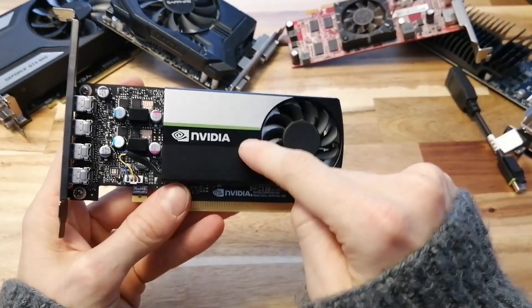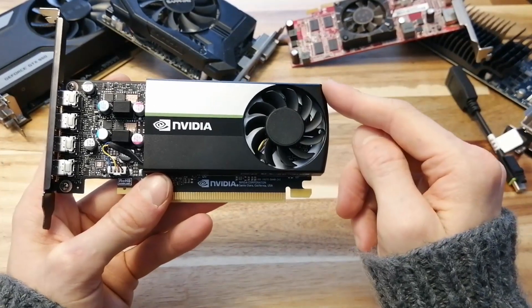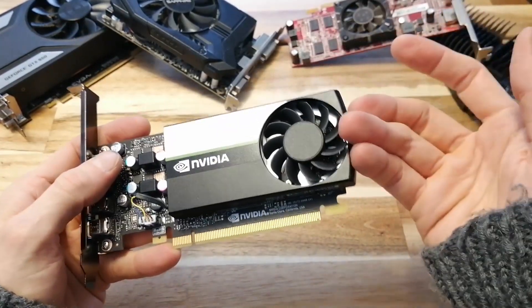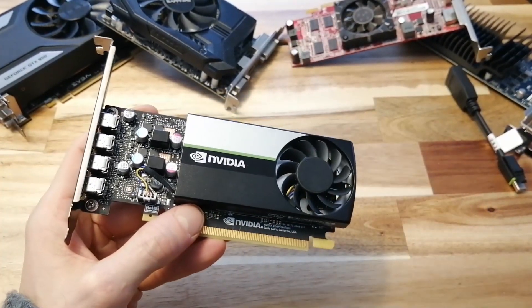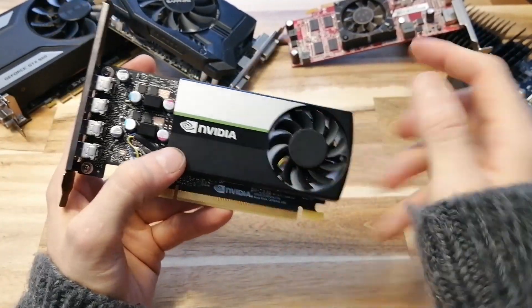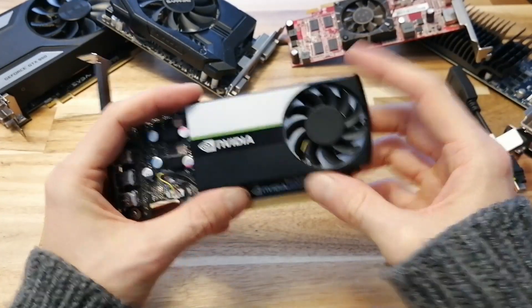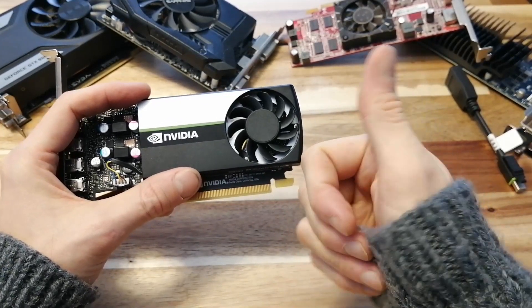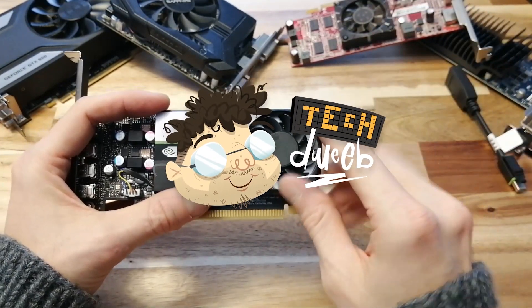So there you have it. The T600 is a competent card that you can use to get decent, energy-efficient FPS in any modern game — and you can actually buy it, which is really the most intriguing thing about this card. If you're interested in getting a T600 for gaming, it also has a little brother, the T400, and a bigger brother, the T1000, all offering different levels of performance. Please let me know in the comments: did you know about this card? Have you ever gamed on a workstation GPU? Give me a thumbs up if you liked the video, subscribe so you don't miss any videos, and thanks for watching.